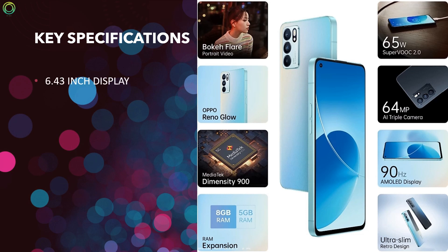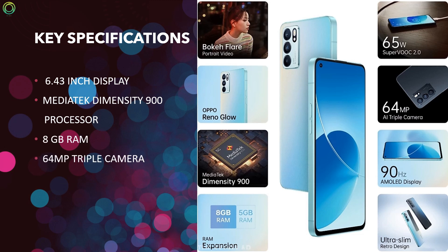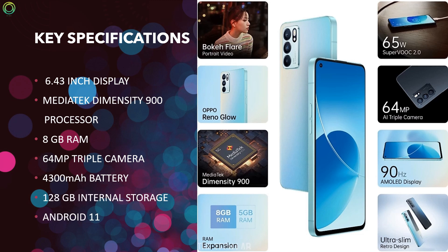The phone comes with a 6.43-inch display, MediaTek Dimensity 900 processor, 8GB RAM, 64MP triple camera, 4300 mAh battery, and 128GB internal storage with Android OS.